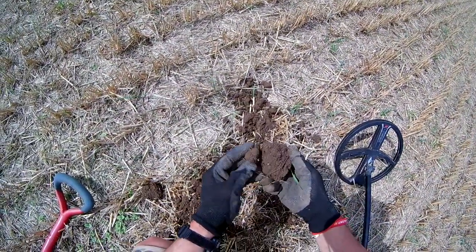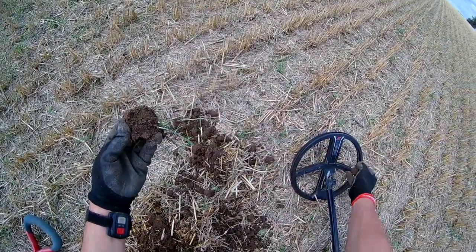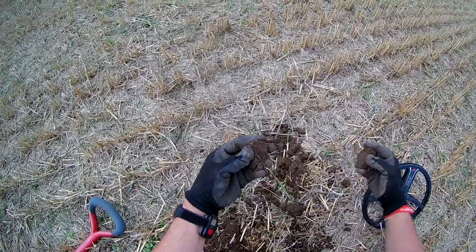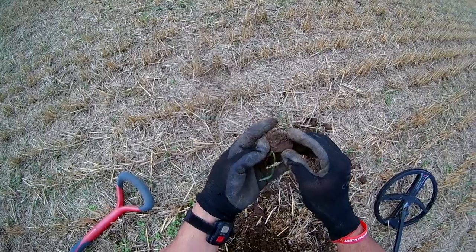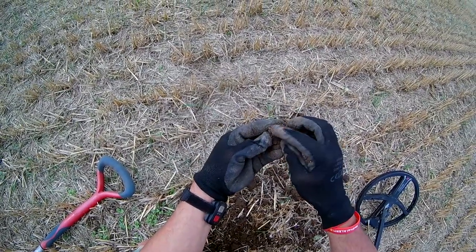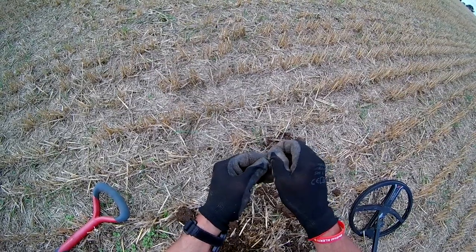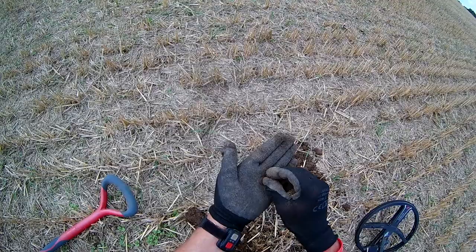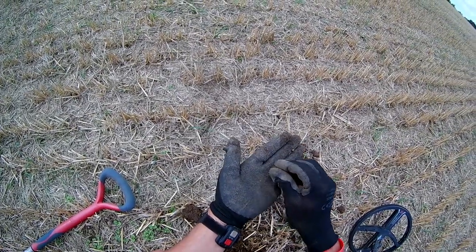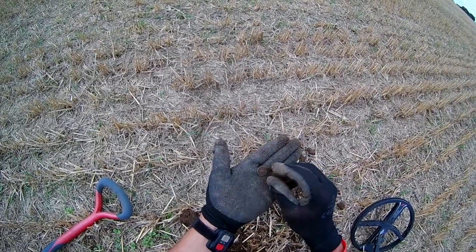Good signal in there — could be rubbish. I think we can see an edge of something there. Looking like a button. Yep, it's going to be a button. It's a four-hole button. Did I tell you I like buttons? There you go — four-hole button. Trust me on that one.